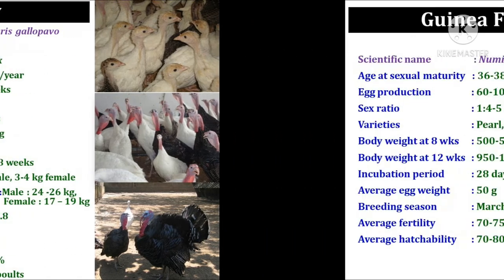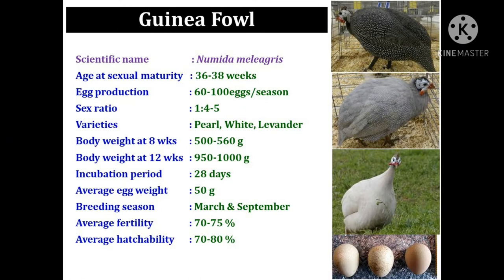The next diversified species is guinea fowl. The scientific name of guinea fowl is Numida meleagris. The age at sexual maturity is 36 to 38 weeks and they produce 60 to 100 eggs in a season. The sex ratio during the breeding period is 1:4 to 5.